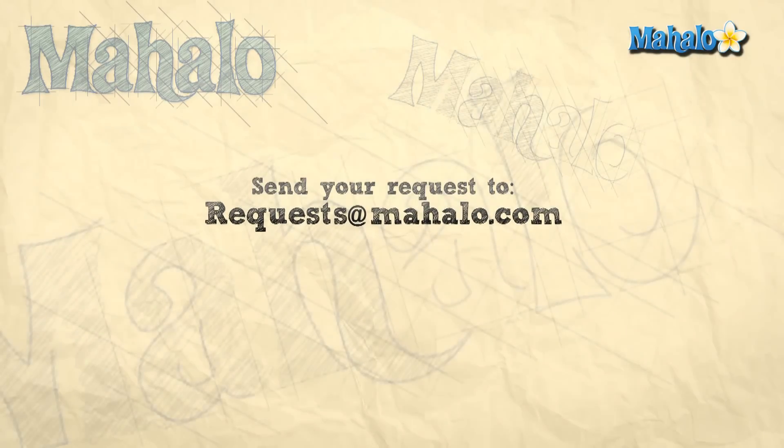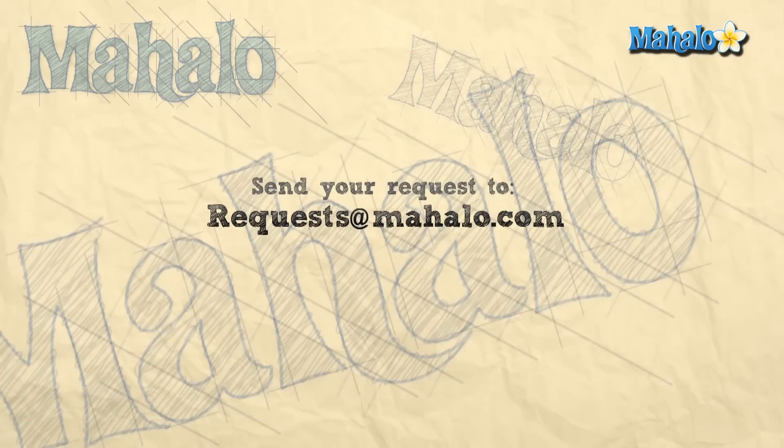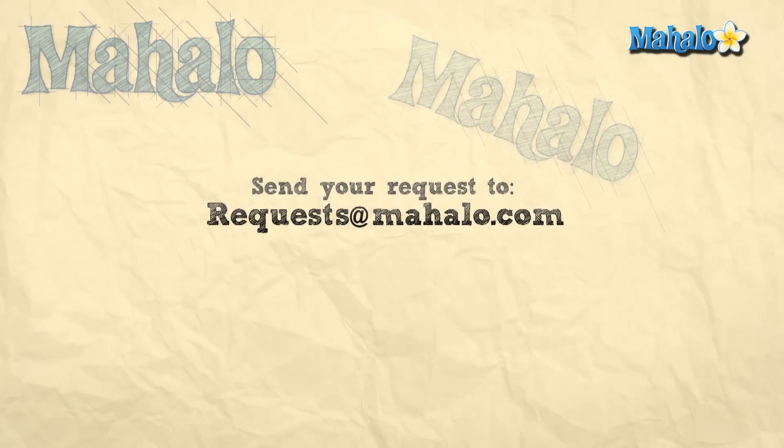Please rate, comment, and subscribe to this channel. Or if you have ideas for more videos, send us an email at requests at mahalo.com. Thanks for learning.